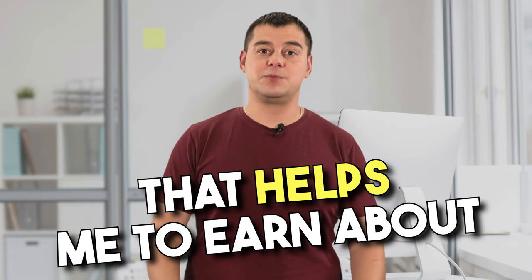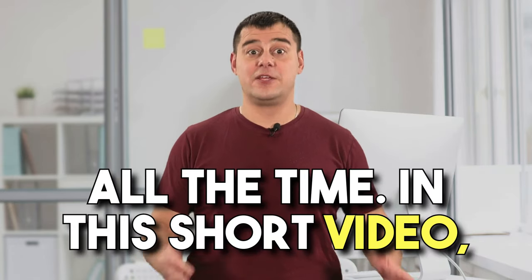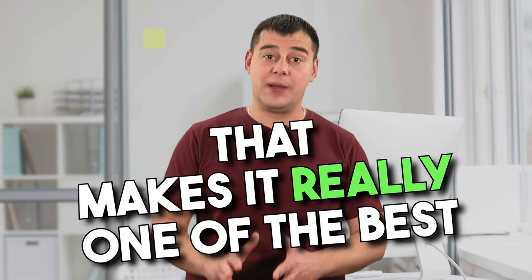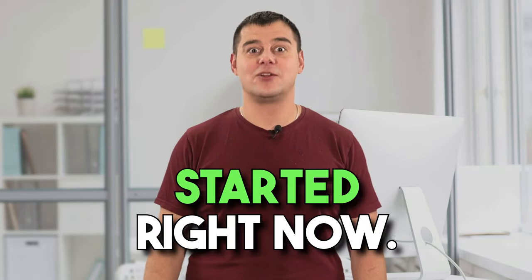Hi to everyone. Today I want to tell you about one of the best e-commerce platforms in the world that helps me earn about $35,000 a month. It's a really functional site that I use all the time. In this short video, I'm going to show you some great tips that not many people know about, but that make it really one of the best in the e-commerce category. Let's not waste time and get started right now.